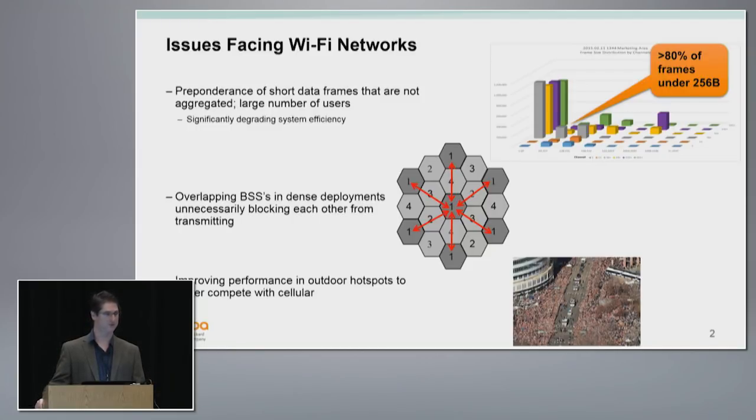With dense deployments, overlapping BSSs were impacting potential increases in capacity, so we wanted to look at features that would unlock that capability. With the whole discussion of 5G, we wanted to be more competitive with outdoor cellular. There was an aspect of the group that wanted to purposefully address outdoor deployments.